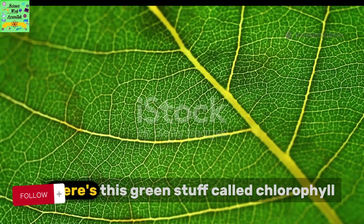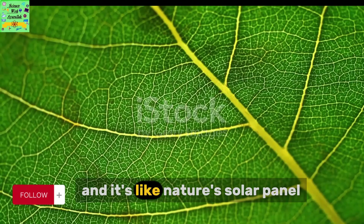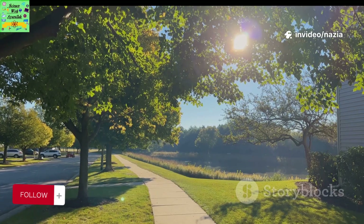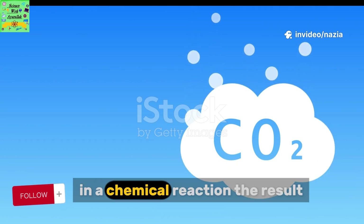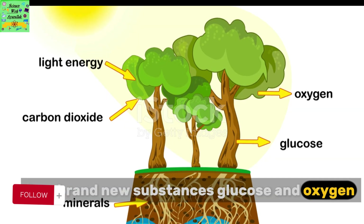Inside the leaves, there's this green stuff called chlorophyll. That's what makes plants green, and it's like nature's solar panel. Chlorophyll grabs energy from sunlight. With that energy, the plant mashes together water and carbon dioxide in a chemical reaction. The result? Two brand new substances — glucose and oxygen.